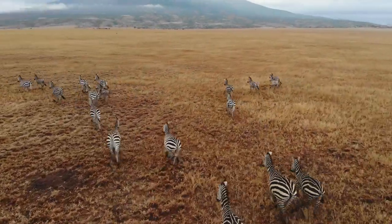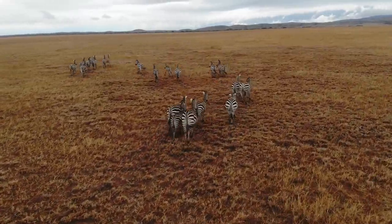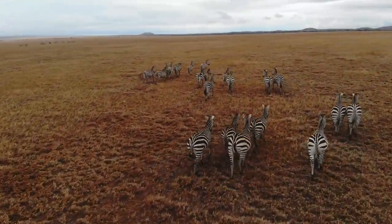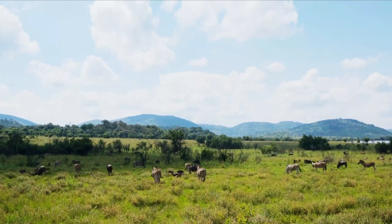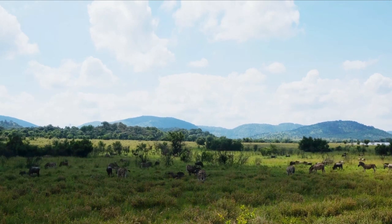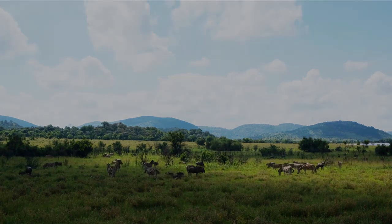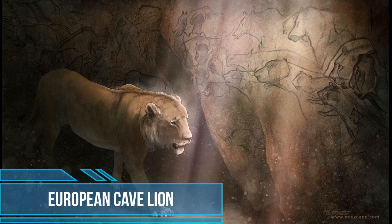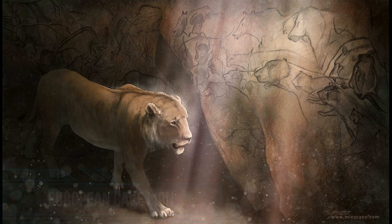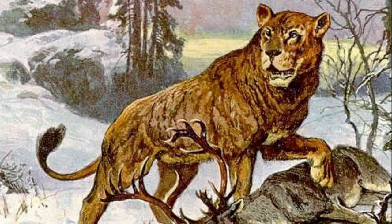In this video, I want to go back to a time where Europe resembled the savannah of Africa, and in that complex web I want to focus on some of the most iconic predators of the time: the big cats. This is something of a follow-up to my previous video documenting some of the prehistoric big cats that called North America their home. But for now, let's begin. We'll start with a relatively well-known species — the European cave lion, scientifically known as Panthera spelaea. This animal inhabited the European continent during the Pleistocene era.